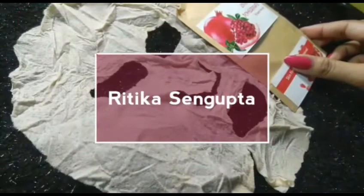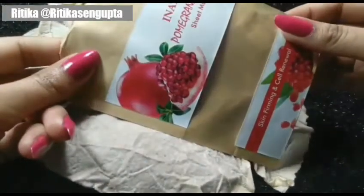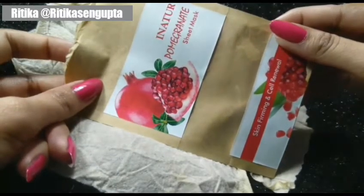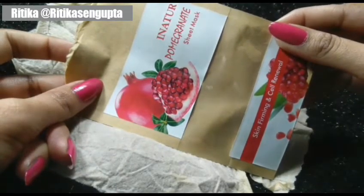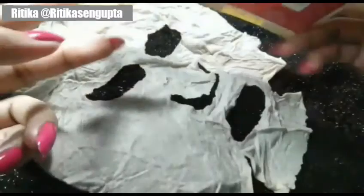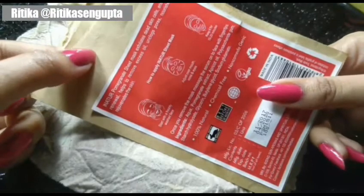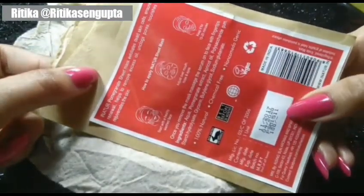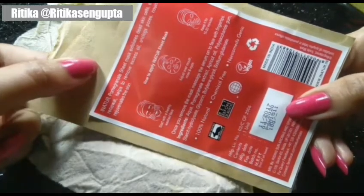Hi guys, my name is Rithika and my channel's name is Rithika Sheen Gupta. My favorite sheet mask is the Inatur Pomegranate Sheet Mask. It will firm your skin and renew your skin. Most importantly, it is suitable for normal to oily skin, and it retails at only 100 rupees, so it's very reasonable. You can find it on Purple.com or the Inatur website — I suggest you try it.